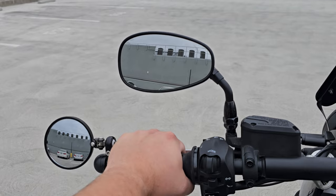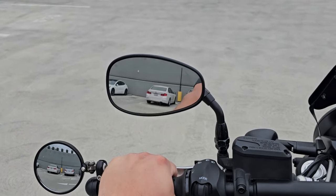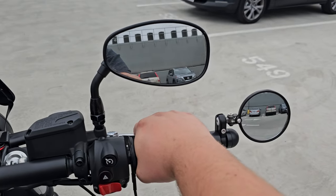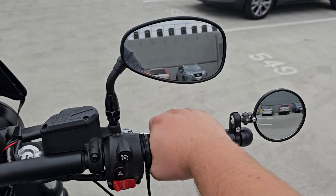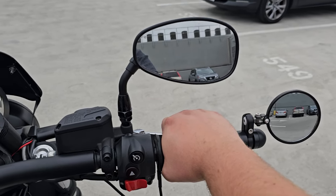And surprisingly, they don't shake. Even with that pivot mechanism, as you can see, my stock mirrors shake way more than the CR-G mirrors — both sides. Perfect view even when the bike is at its shakiest.